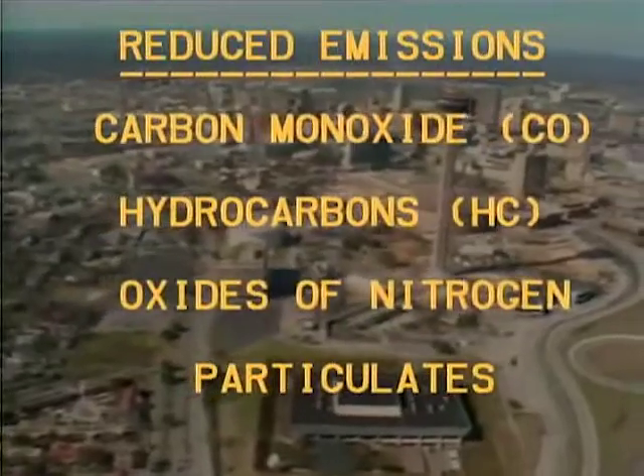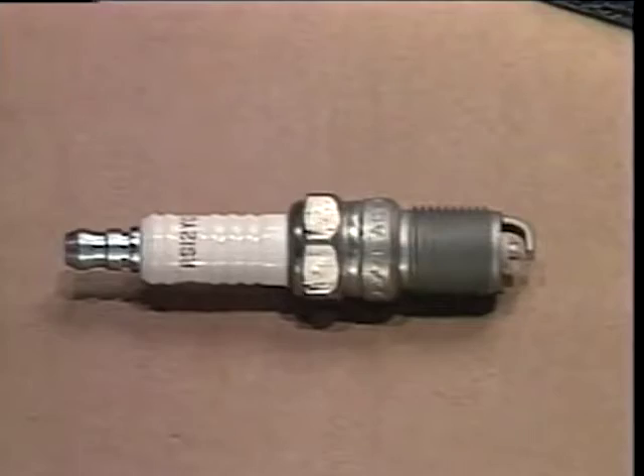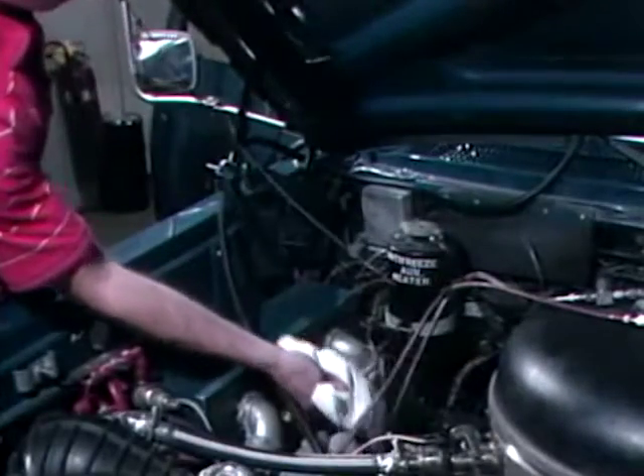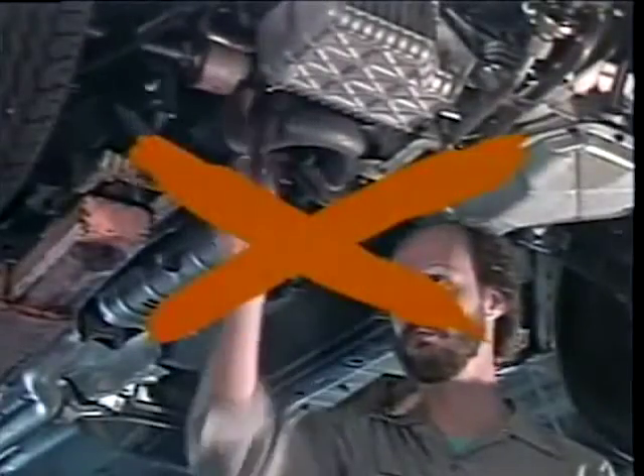Several maintenance requirements were eliminated. With only one spark plug to start combustion, no carburetor, no catalytic converter, and no muffler, upkeep is greatly simplified. Because the engine oil is not exposed to combustion products, it stayed clean and uncontaminated throughout the test, eliminating the need for oil changes.